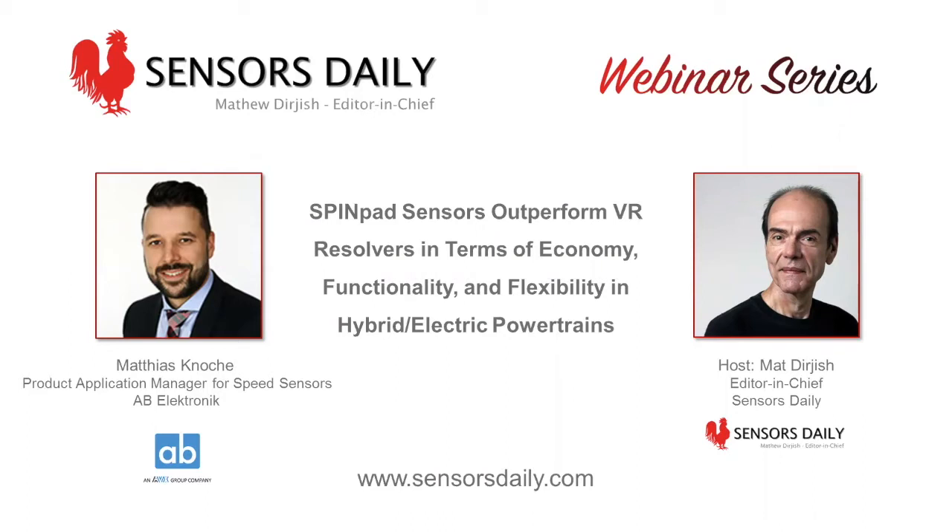Second, the webinar is being recorded and will be available later this week on the Sensors Daily website and our YouTube channel. Now, without further verbosity, I'll hand the mic over to Matthias Glock.